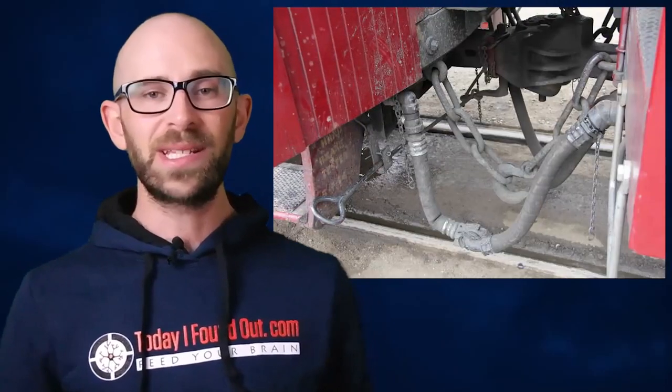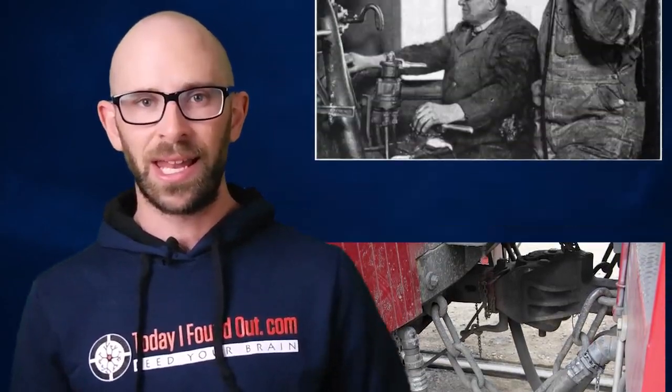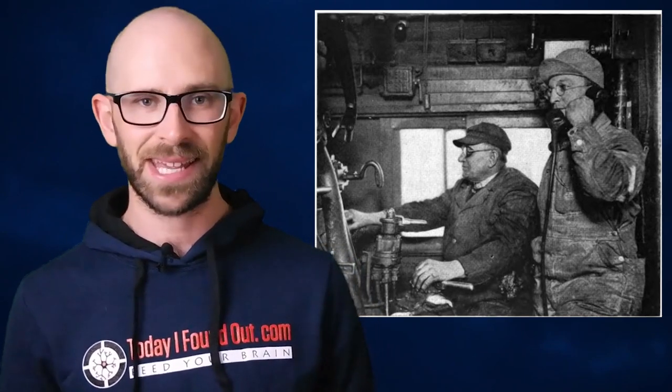...the caboose, like the brakeman and flagman who used them, became unnecessary as technology was developed that performed their jobs just as well and for less money. Air brakes were developed in the 1880s, thus eliminating the need to turn a wheel. Electric powered signals triggered by track circuits made signaling other trains automatic, and other improvements in bearings made the problem of overheating a thing of the past.